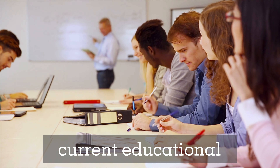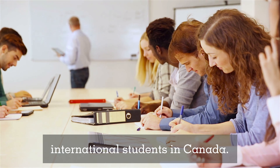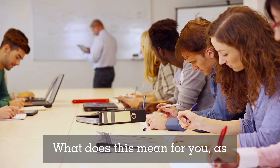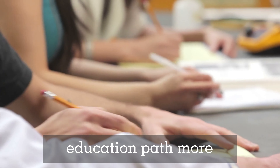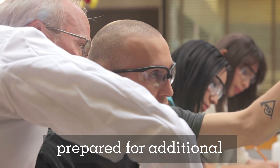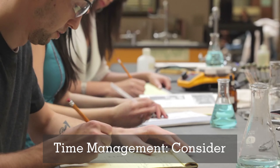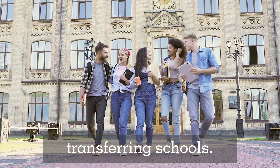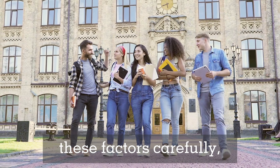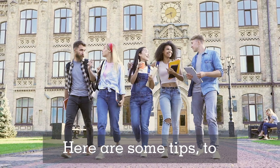These changes are aimed at ensuring that students' study permits reflect their current educational intentions and institutions, providing better tracking and regulation of international students in Canada. For you as an international student, this means planning ahead more carefully to avoid unnecessary delays and costs, being prepared for additional financial impact if you need to change schools, and considering the extra time it will take for the new permit to be processed before making any decisions about transferring schools.